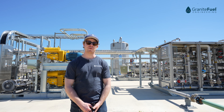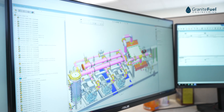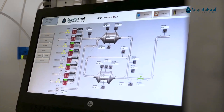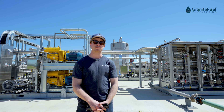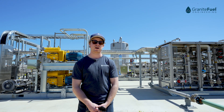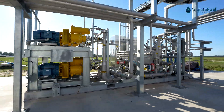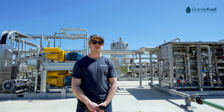My name is Evan. I'm an Applications Engineer with Granite Fuel Engineering. Granite Fuel designs and manufactures biogas conditioning and upgrading systems for any kind of application — from renewable natural gas to CHPs, to boilers, to gas to electricity — whatever your site requires. We build skidded systems that are easy to install on site. Everything you see behind me was designed and manufactured by Granite Fuel.